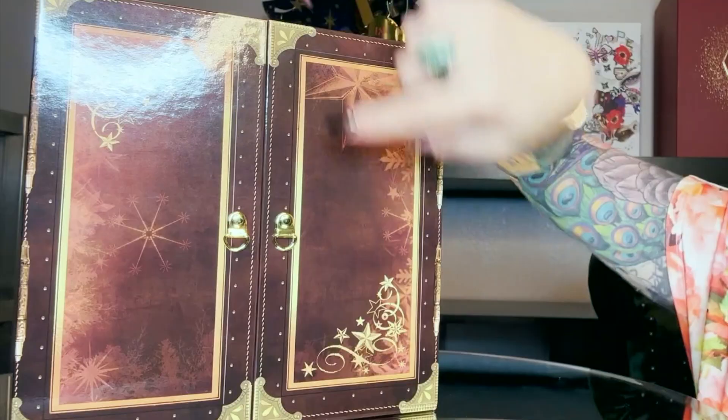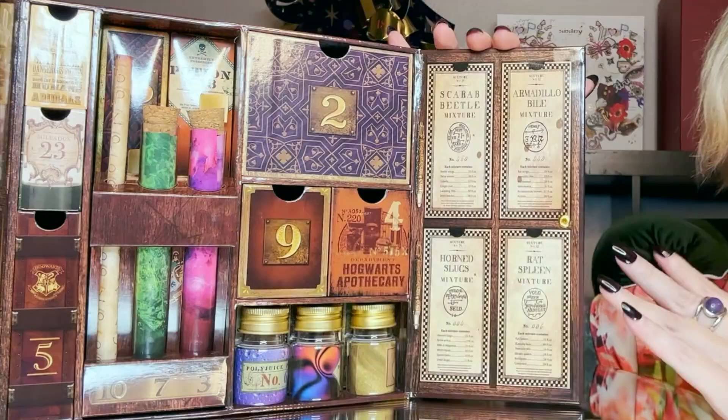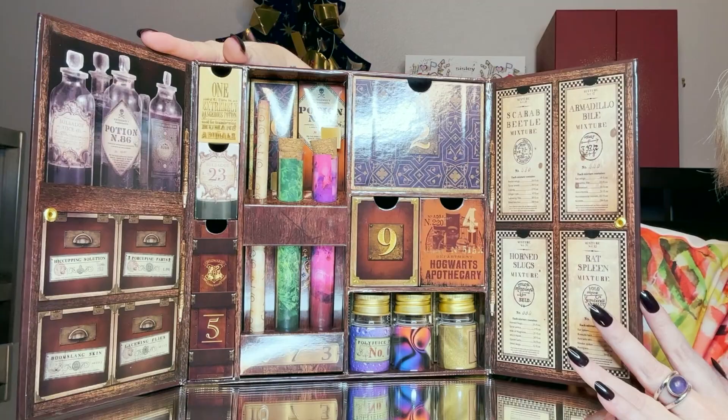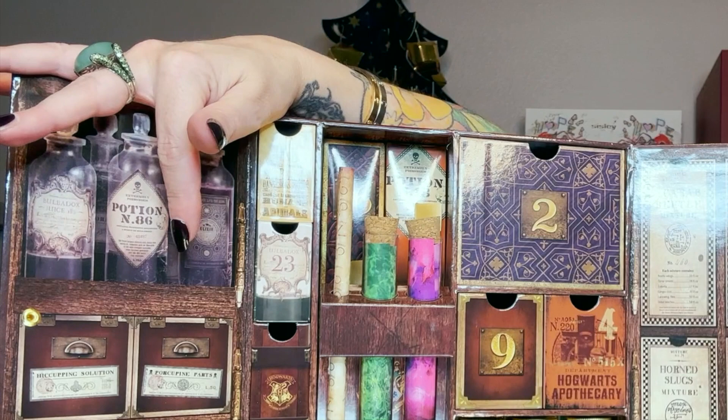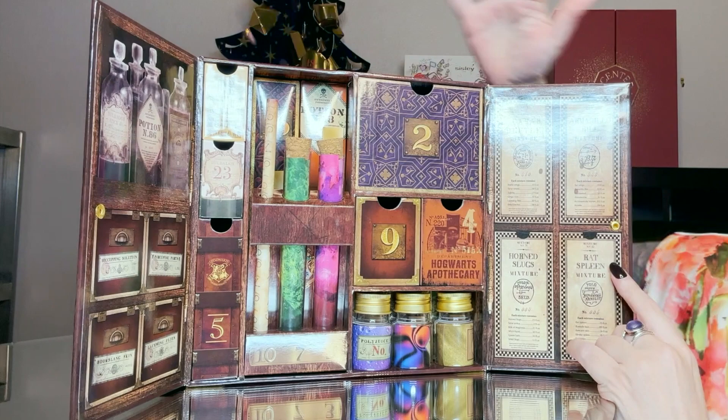There's metal hardware here; it looks like tooled leather with rivets. Let's get started — this is why I fell in love with this calendar. Look at how beautiful that is!